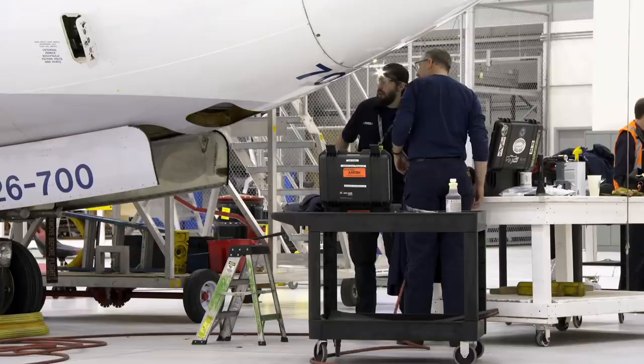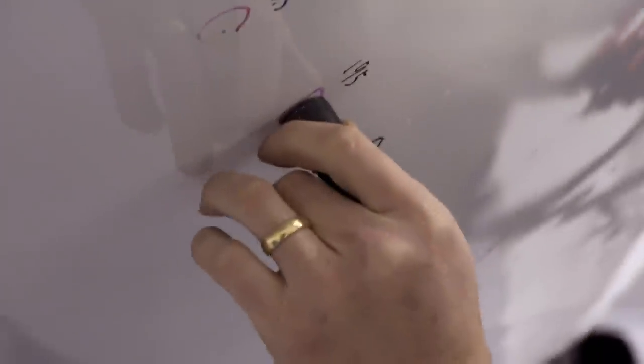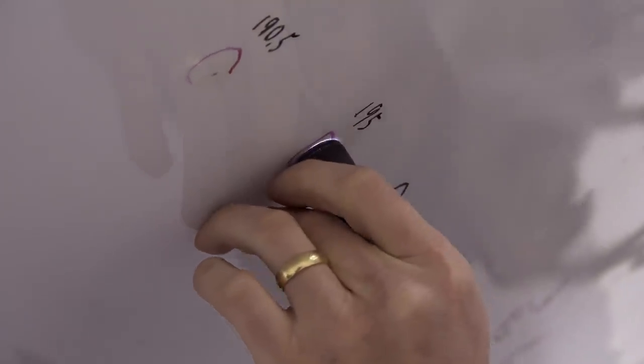Technician Tom Cook is assessing the extent of the damage. It's critical to find the point where the lightning entered and exited, and all of the areas affected in between. If one of the areas is left unchecked, it can cause a crack, and the crack can cause that section to blow out if it was under pressure in flight — that could cause an air turn back, or worse, even a crash.